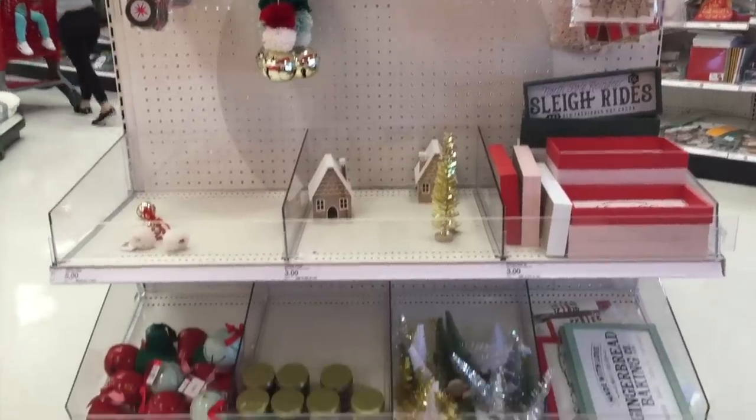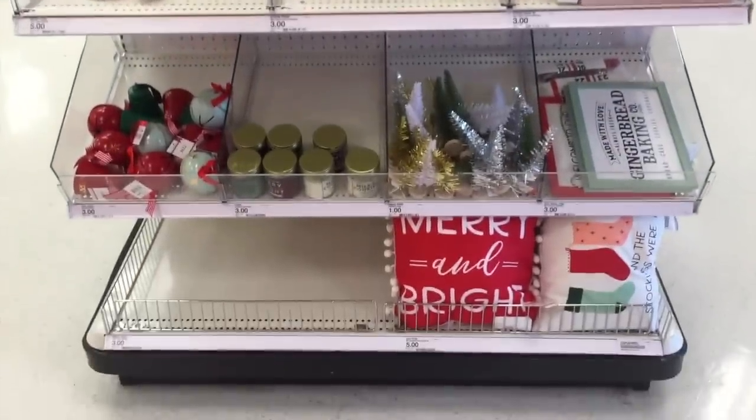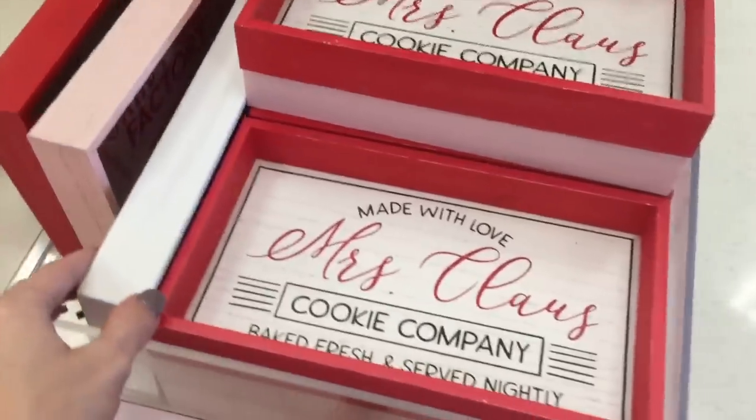Hello party people! It's that time — Christmas at the Target Dollar Spot. Get your wallets ready. Let's go see what they have to offer. Not super stocked, but we will go to multiple targets, so fear not.